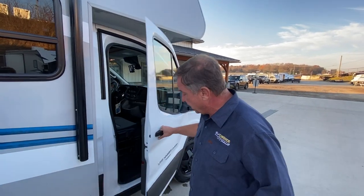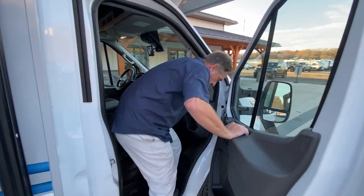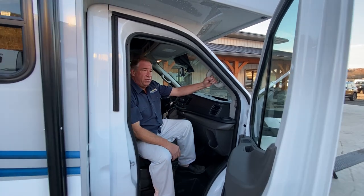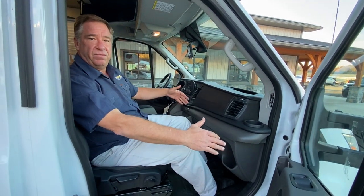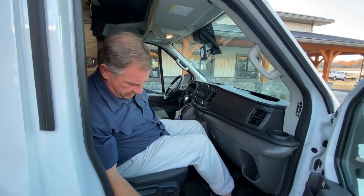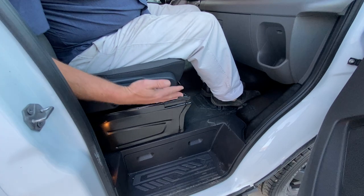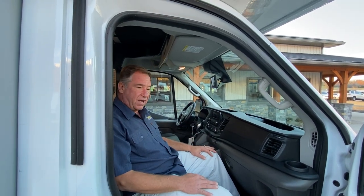Inside the passenger side door, as you can see, the ease of getting in — I'm 6'2" and it's very comfy. A lot of leg room at 6'2". Both sides seem to be the same way. They have an adjustable seat with lumbar, back, and up-and-down adjustments, so it does several different things for comfort.